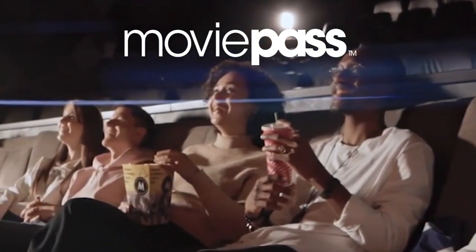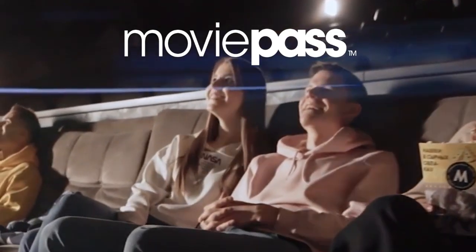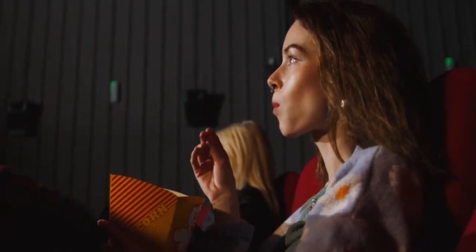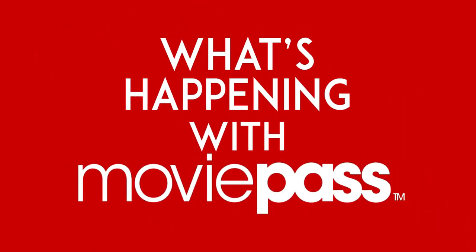MoviePass Beta is in full swing now that the over 800,000 on its wait list have been invited to join. As more beta users test the new system, others are waiting and watching to see how it all plays out. Here are the latest developments with MoviePass.